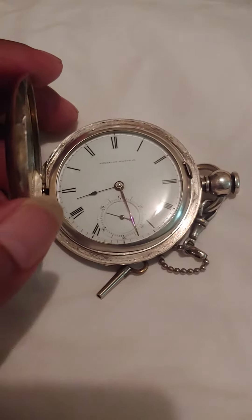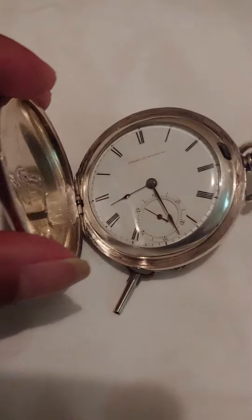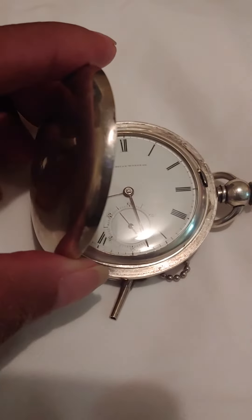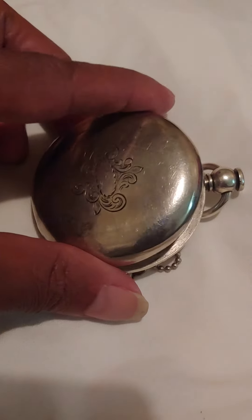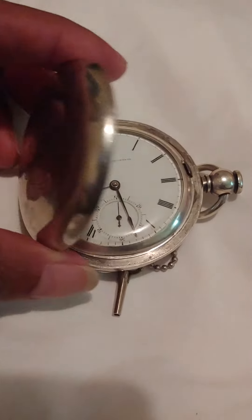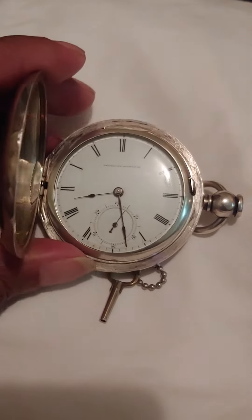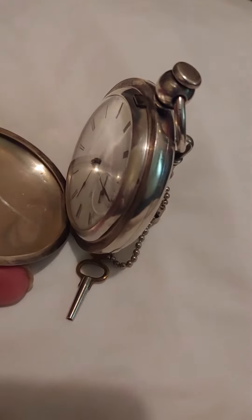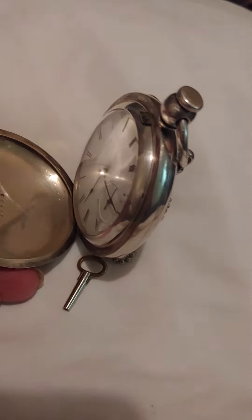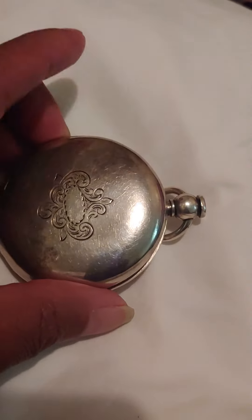If you're interested in this watch, it's also available on Mercari. I will include a link to this item so you can look at it and some of the other watches I have listed. Please feel free to like, comment, and subscribe.